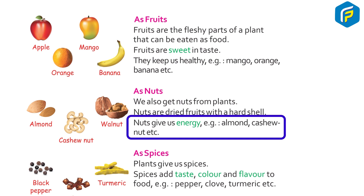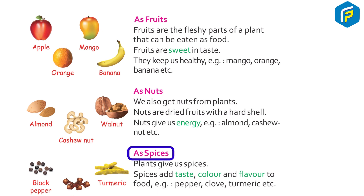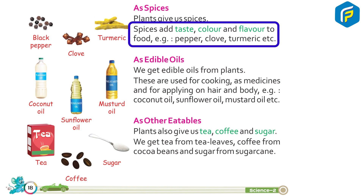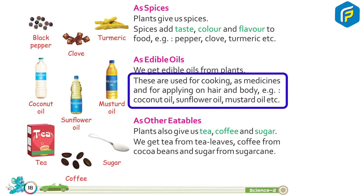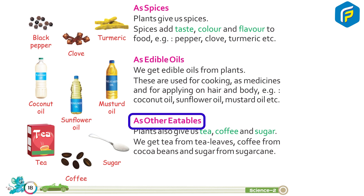As spices: Plants give us spices. Spices add taste, color, and flavor to food. Examples: pepper, clove, turmeric, etc. As edible oils: We get edible oils from plants. These are used for cooking, as medicine, and for applying on hair and body. Examples: coconut oil, sunflower oil, mustard oil, etc.